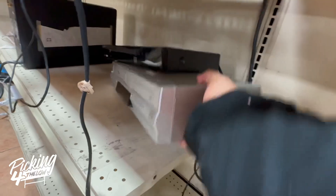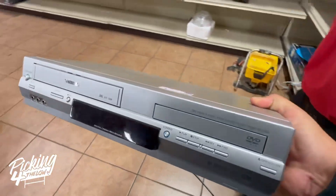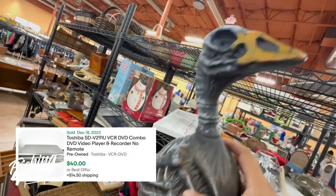I did get this DVD-VCR combo priced at $15. It was priced up a little bit, but I still picked it up. It should sell for around $40 to $50.